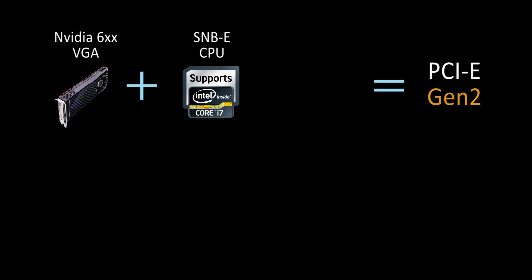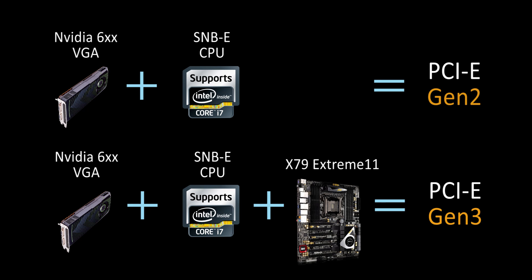Through our tests, we've discovered that Intel's Sandy Bridge-E CPUs can support Gen 3 speed. Even if you're using an NVIDIA 6 series graphics card, which automatically downgrades the speed to Gen 2, if you're using an ASRock X79 Extreme 11,